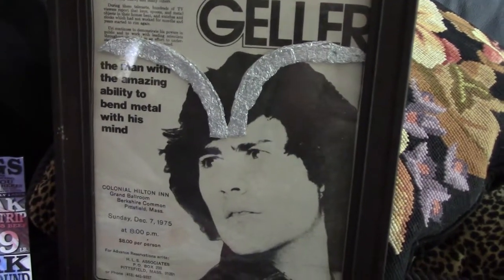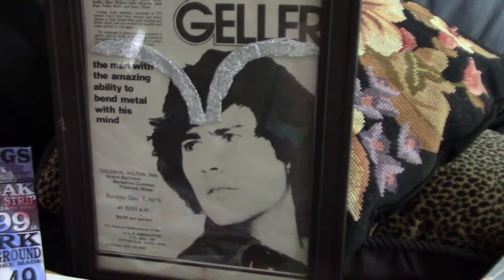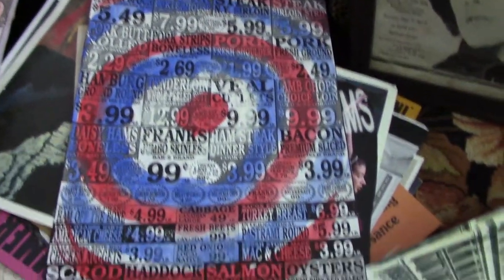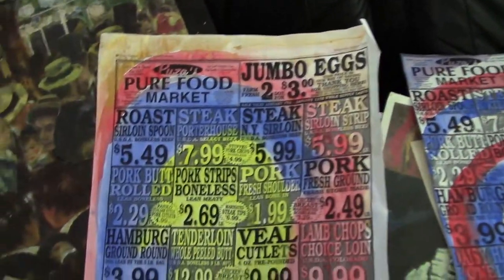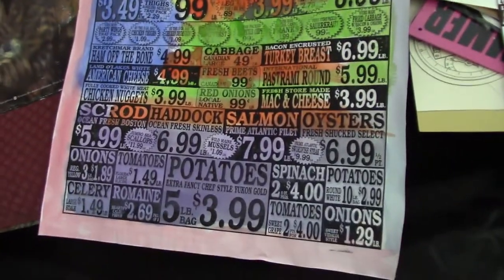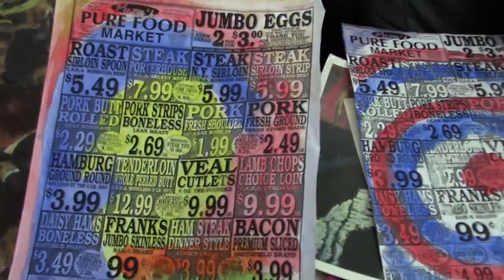Yuri Geller bending metal. All-American sales. What do you want to eat, in color? A combination collage — that is the dragons. Chinese dragon, snakes, everything going on.